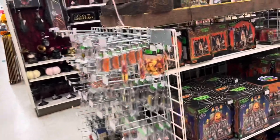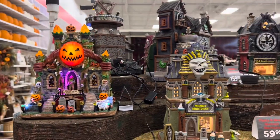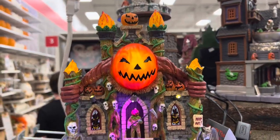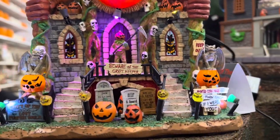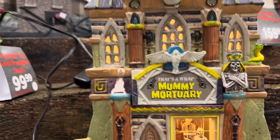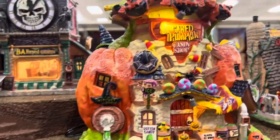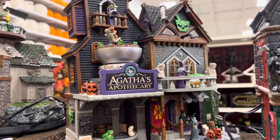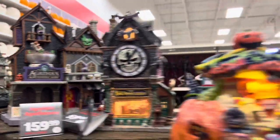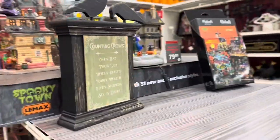Alright, so here's the full Lemax Spooky Town. I'm gonna beware of the Crib Keeper. There's a Sphinx thing called the Mummy Mortuary. Here's the Pumpkin Candy Shop we saw before. Clocksmith. Agatha's Apothecary. Here's the Toil and Trouble Ale House. And there's a ballroom thing over there we're gonna look at in a minute.